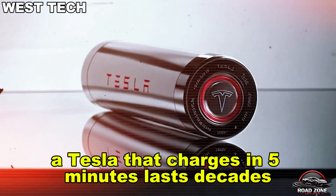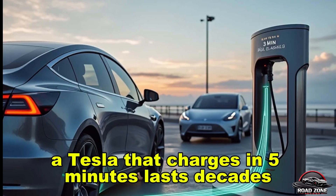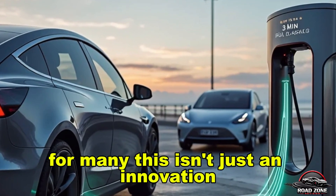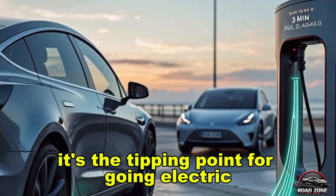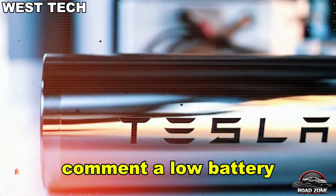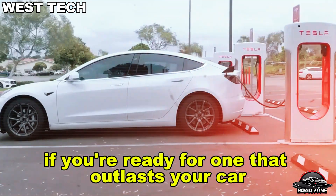So what does it all mean? A Tesla that charges in 5 minutes, lasts decades, runs cooler, and costs less. For many, this isn't just an innovation — it's the tipping point for going electric. How long should a car battery last — 5 years, 10, or forever? Comment "Alu battery" if you're ready for one that outlasts your car.